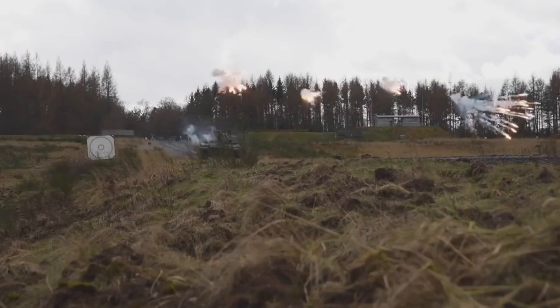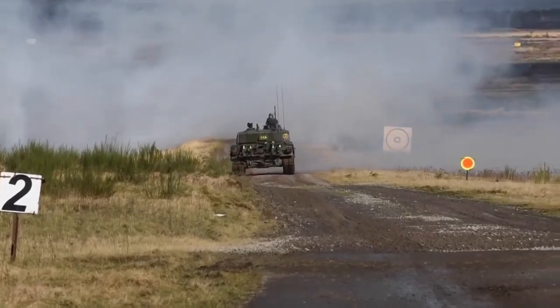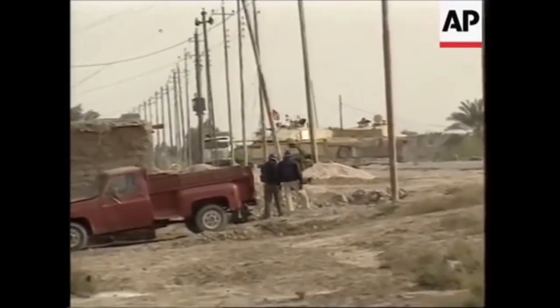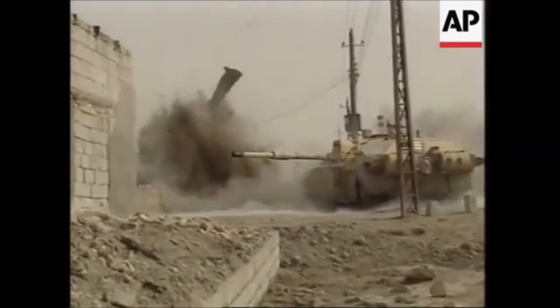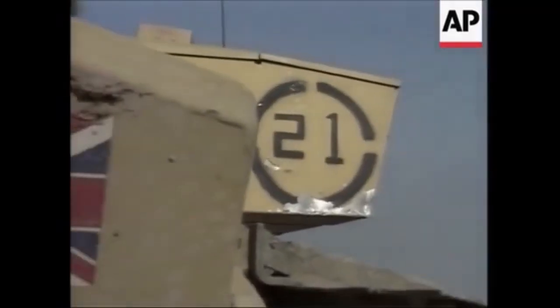The Challenger 2 is a true testament to the UK's commitment to military innovation and excellence. It represents the pinnacle of modern tank design and is a true symbol of the UK's military might. That's it for our look at the Challenger 2, the UK's powerful main battle tank. We hope you enjoyed learning about this interesting piece of military hardware.